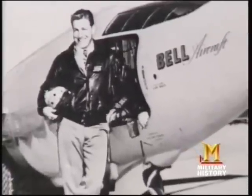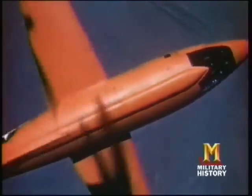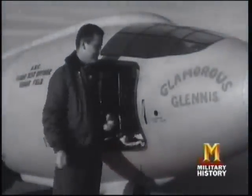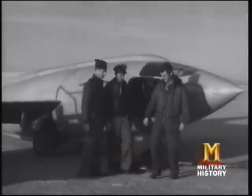Bell Aircraft test pilot Chalmers Goodlin made the first powered flight in an X-1 in late 1946, but it would be Chuck Yeager who ten months later took the X-1 rocket plane to the speed it was meant to fly. Cardenas described Yeager as melding into the machine. Man and machine finally broke through the sound barrier in October 1947. On the ground, observers heard the crack of a sonic boom. Air Force Captain Chuck Yeager and the X-1 had launched a new era of supersonic flight.